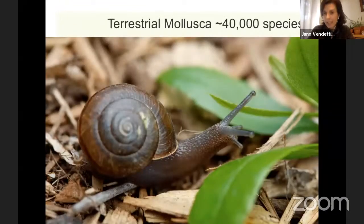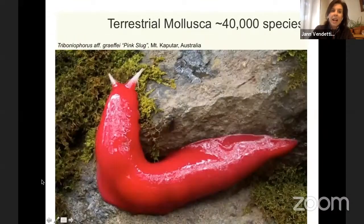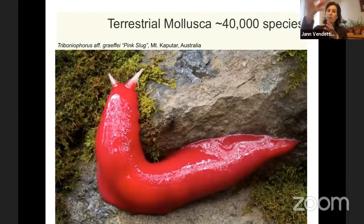Then terrestrial mollusks — that means land-living snails — there are about 40,000 species of these too. This species lives in Southern California; its scientific name is Helminthaglypta tadiculata, which is a big name for a small snail. There's also a really awesome slug with no shell that lives in Australia, but I'm adding it because it's pink and amazing. I want to remind you that snails have shells and slugs don't, but they're very closely related. It's not that slugs left their shell one day — through evolutionary history, the shell of a slug became smaller and smaller over time.